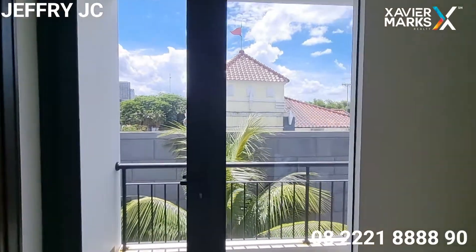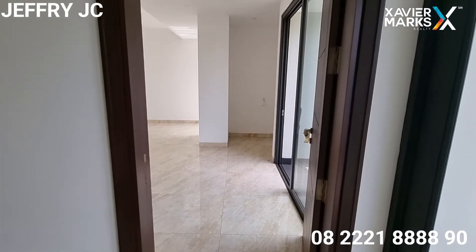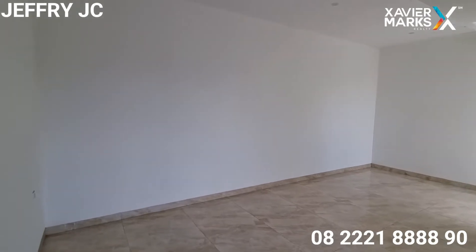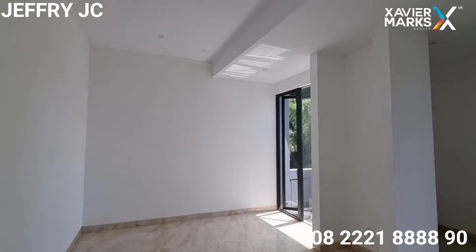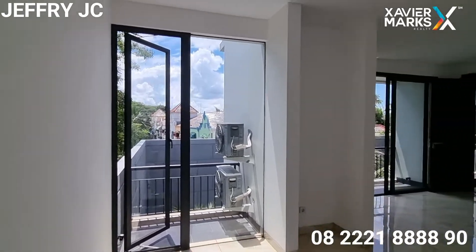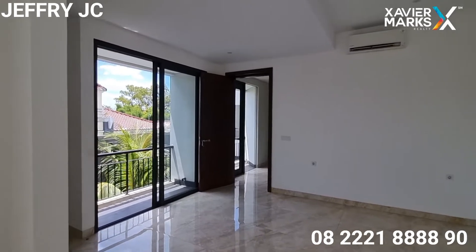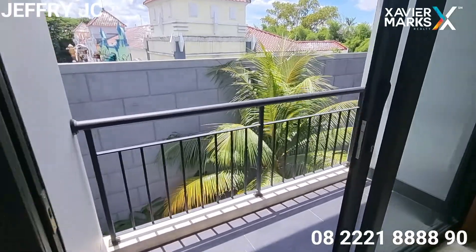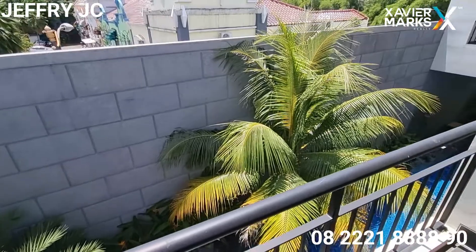Selanjutnya ada area balkon yang menghadap view ke kolam renang, dan di sini ada satu kamar tidur pertama di lantai dua. Dengan bukaan jendela yang besar-besar sehingga pencahayaannya bisa maksimal masuk ke dalam rumah. Masih ada area balkon juga di sini, dan area balkon ini bisa melihat ke kolam renang di lantai satu.